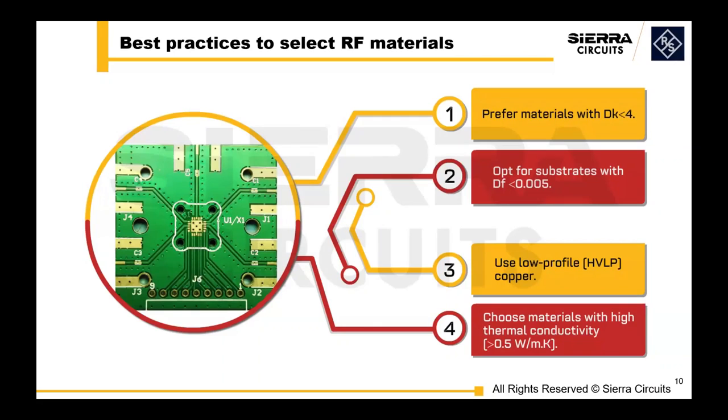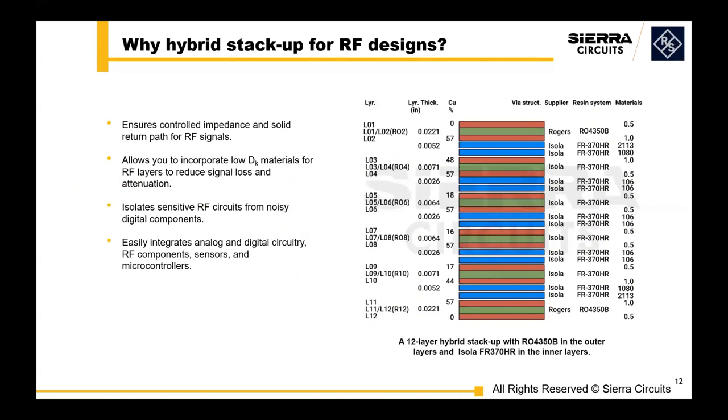Another important aspect of RF circuit boards is designing a reliable stack-up. Let's explore why a hybrid stack-up could be potentially beneficial for your RF circuit. A hybrid stack-up will ensure your controlled impedance requirements and a solid return path for your RF signals. It also allows you to incorporate low dielectric constant materials only for your RF layers, which will save cost and hopefully ease the manufacturing side of it.